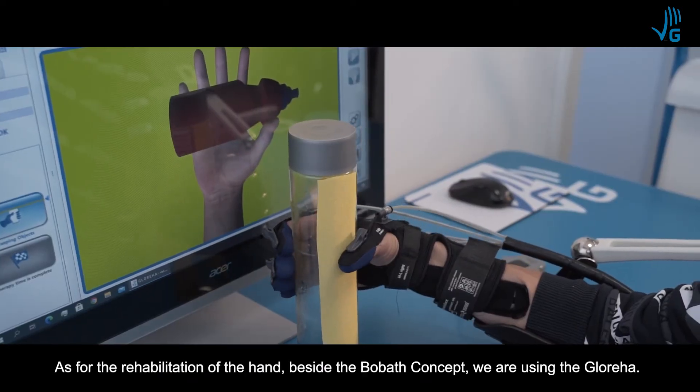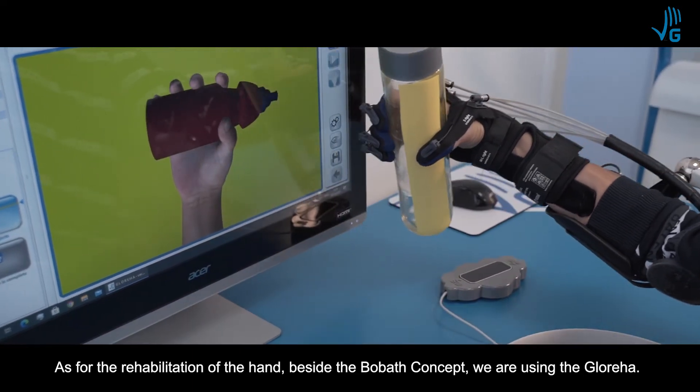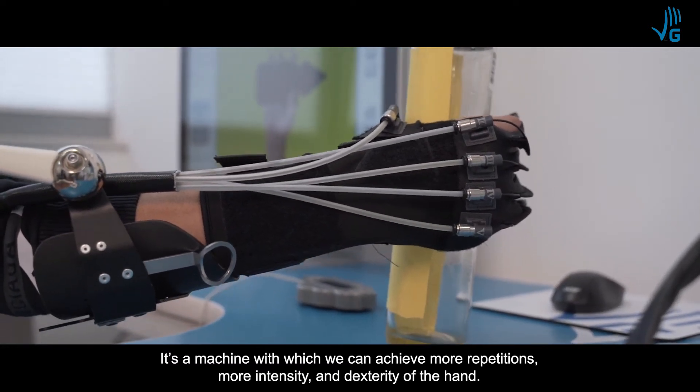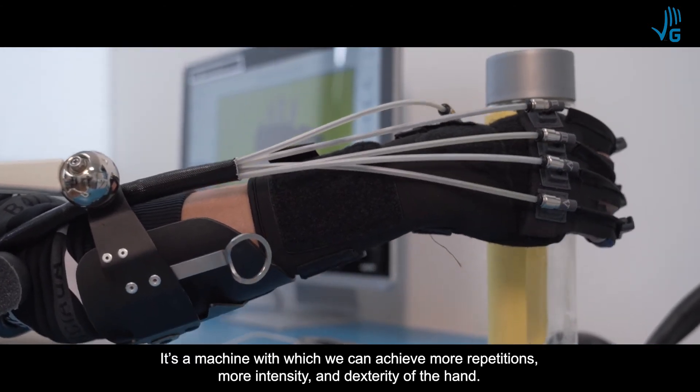For the rehabilitation of the hand, beside the Bobath concept, we are using the Glorea. It's a machine with which we can achieve more repetition, more intensity, and dexterity of the hand.